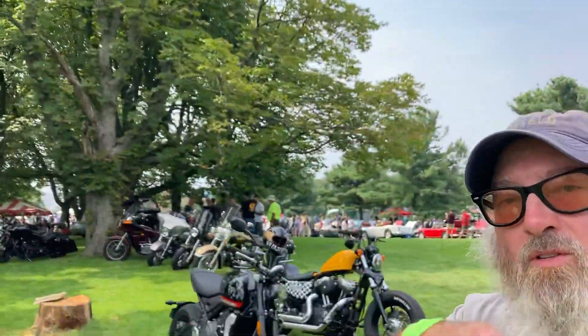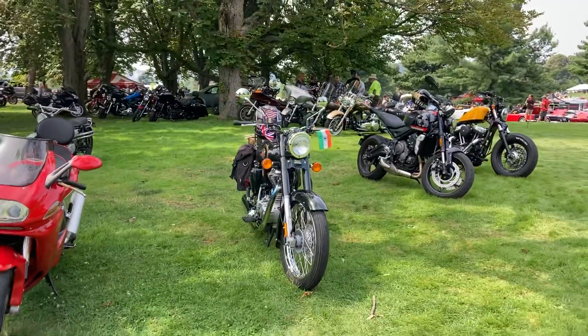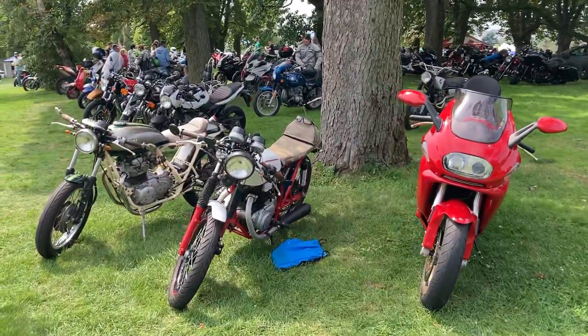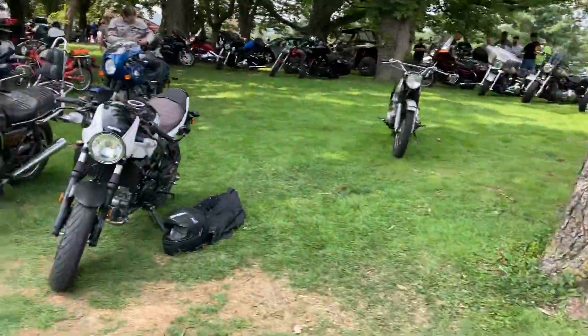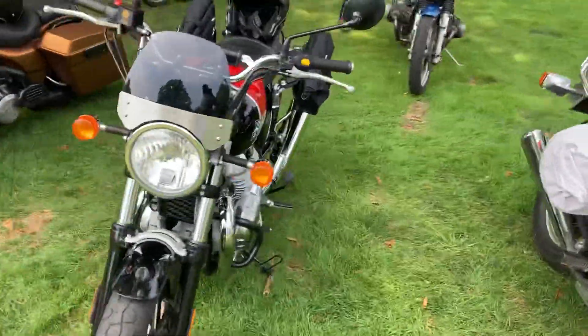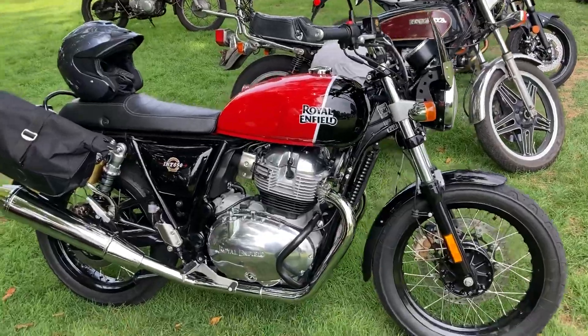Hello adventurers, cheers to you! Today we are in Pittsburgh, Pennsylvania at the Vintage Grand Prix. Up here on the hill is the vintage motorcycle show. I wanted to take you around and show you some bikes. This here is a Royal Enfield Interceptor 650 — it is only one of two Royal Enfields in the show today, the other being my Bullet 500 which is over there.